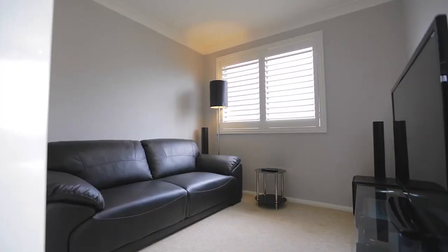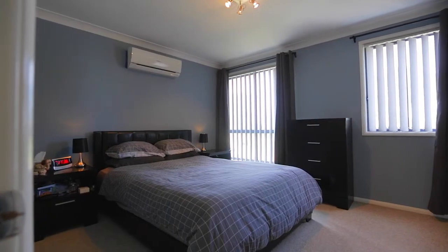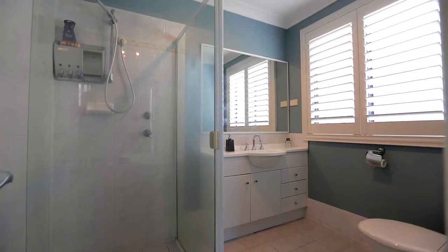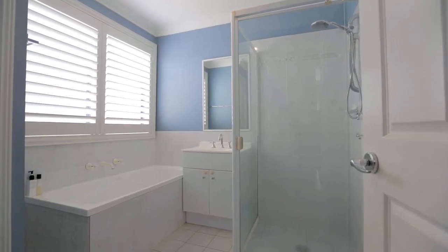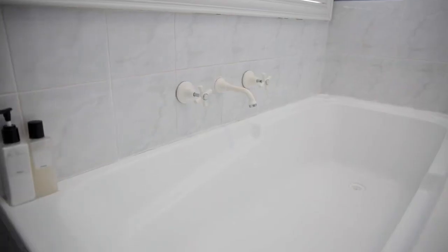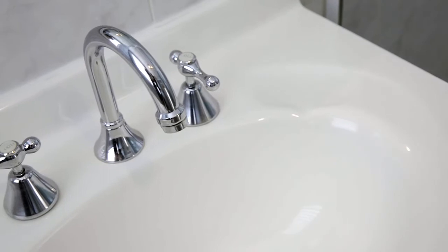As we head upstairs, we have a kids retreat area or separate rumpus room, and this is the centre point around four very generous bedrooms, which all have built-in robes. These rooms are serviced by two and a half bathroom areas, which include an ensuite to the main and an additional master bathroom upstairs. On the lower level we've got the convenience of a powder room for guests.